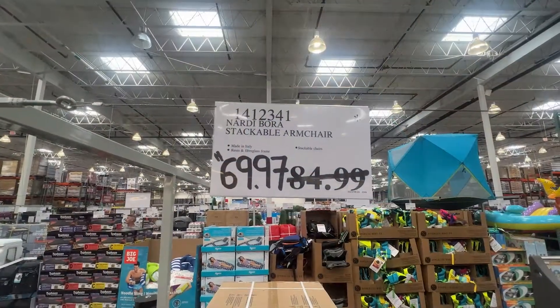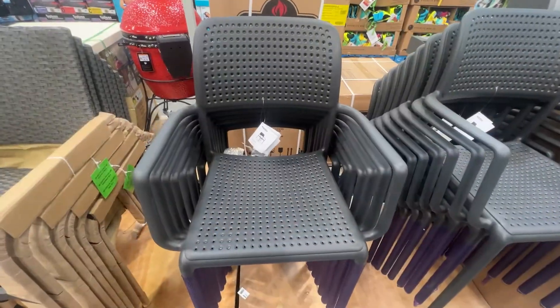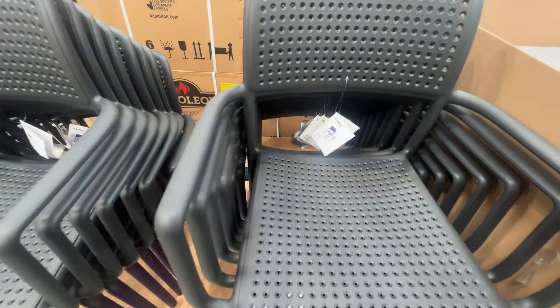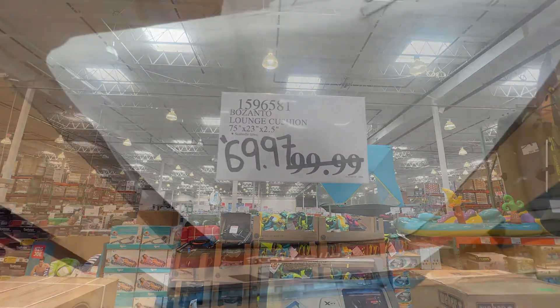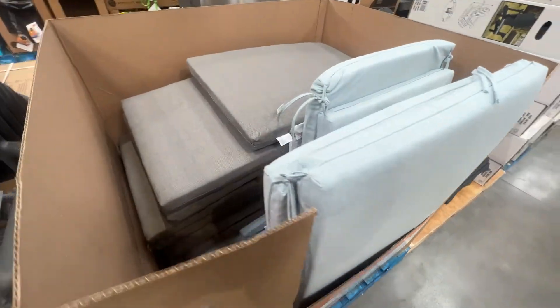Only about $15 off these stackable armchairs — nice for a little patio set. And cushions as well. If you're looking for some lounge cushions, you can see the measurements there. These have been discounted $30, with a couple of different colors to choose from.